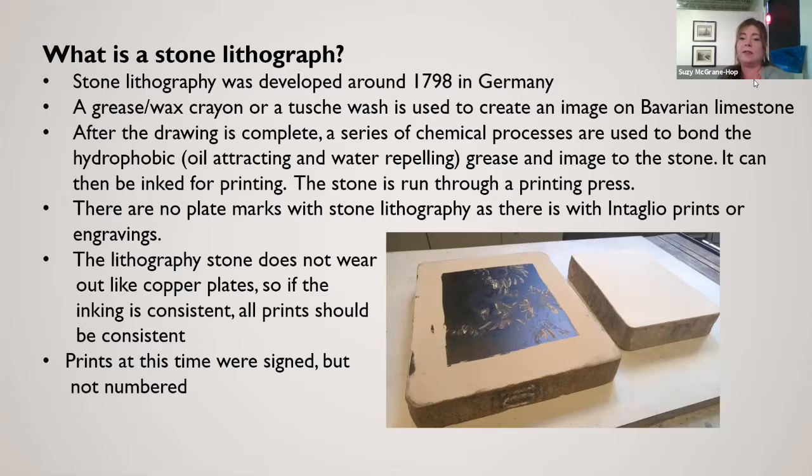Historically, they've always limited the size of these editions to around 250, so there aren't too many of them printed. At this particular time, these images were signed, but they weren't numbered in the way you see today. Today you would see a number like 'two of 200,' but these don't have any numbering system on them.